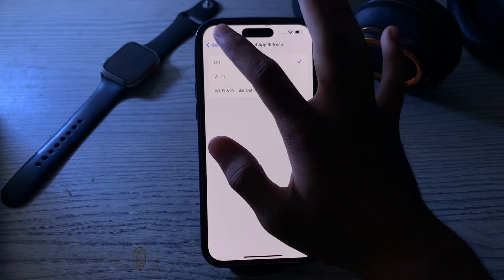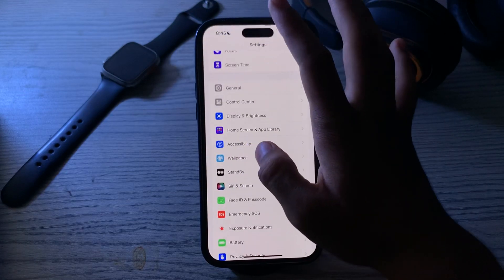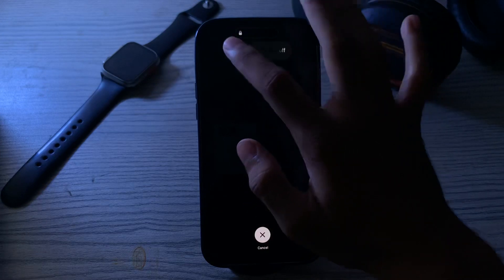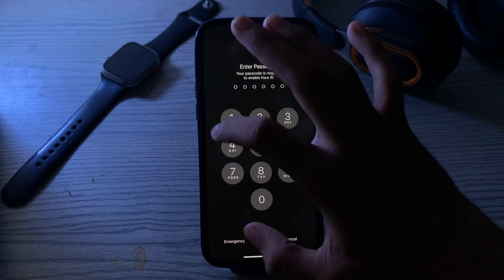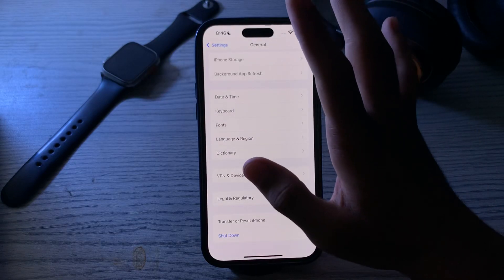If it still doesn't work, you have to restart your iPhone. To do this, go back to General, tap on Shutdown, shut down your iPhone 15, and restart it after 15 to 20 seconds. If restarting doesn't work and you're still facing the issue, then you can reset your iPhone settings.